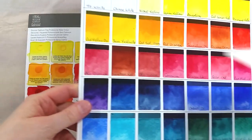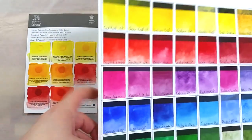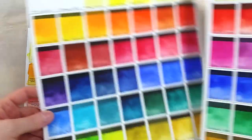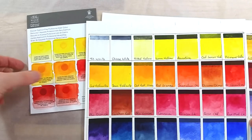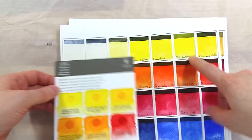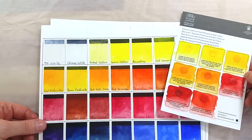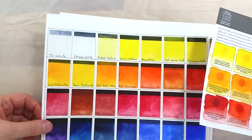I wanted to compare the swatches to real cadmiums, but I don't have many swatches for these colors. I used the swatches from the Sennelier range to see how close the cadmium-free colors are to the real thing. They seem to be matching quite close.